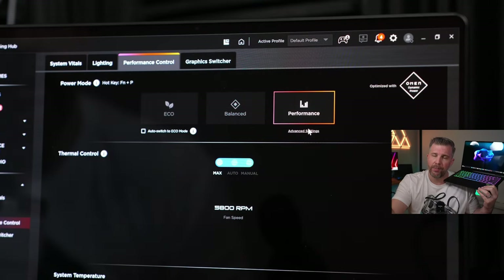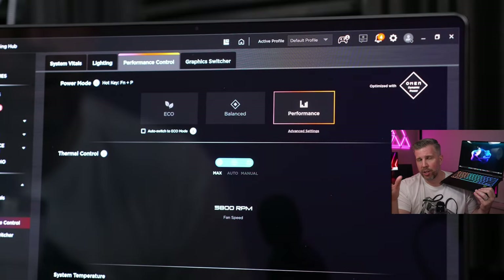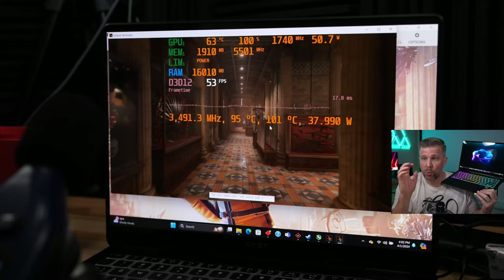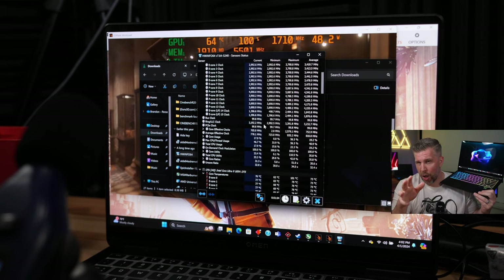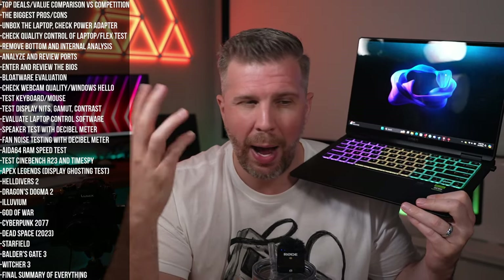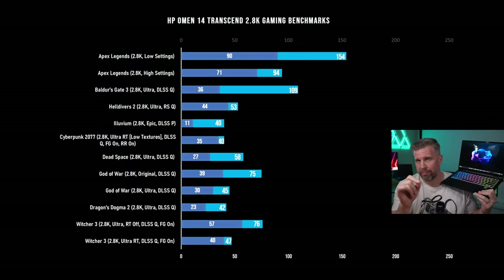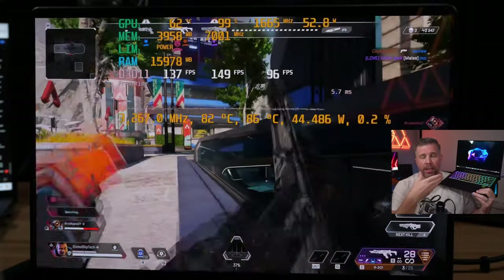The main thermal issue was that before enabling the GPU priority setting, the CPU was ramping to 100 degrees Celsius way too often and too easily — causing thermal throttling and reducing performance. There's an advanced setting in the HP Omen Gaming Hub called Smart Boost that allocates an extra 15 watts to the GPU, prioritizing it over the CPU. I highly recommend enabling that setting because it will give you roughly 15 to 20 more fps across the board in games.